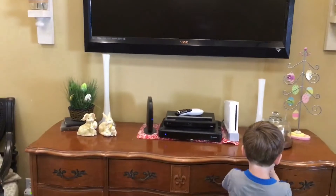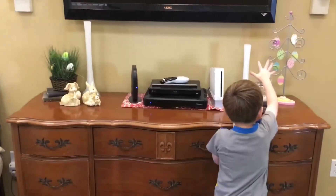So that is our Easter mantel and our TV console — it's actually just a thrift store piece that we have in here.